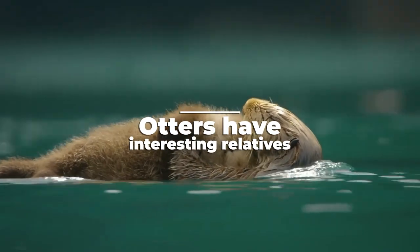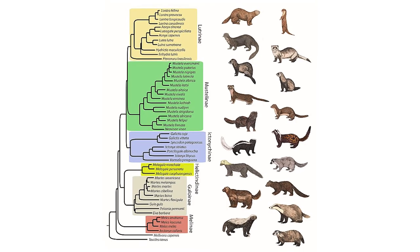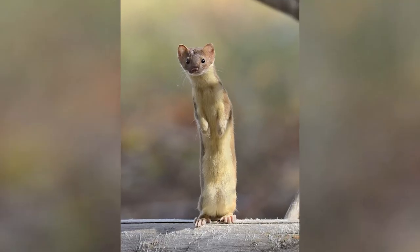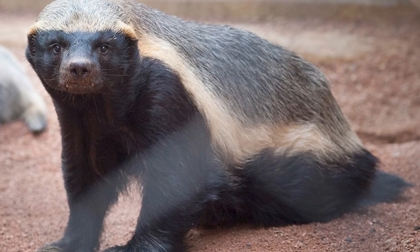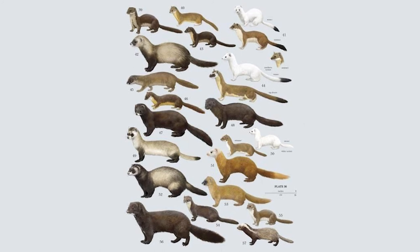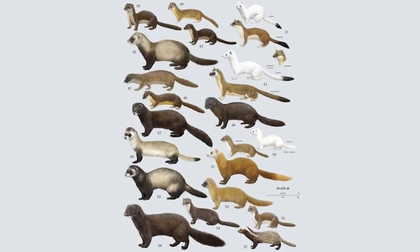Otters have interesting relatives. Otters belong to the family Mustelidae, which is the family of mammals that includes weasels, skunks, wolverines, and honey badgers. The Mustelidae often have long streamlined bodies, thick hair, and scent glands at the base of their tails.